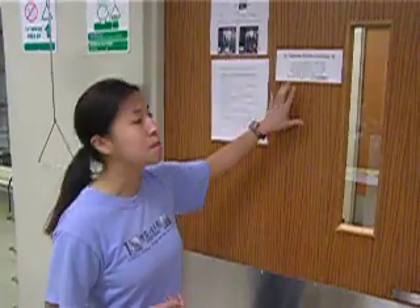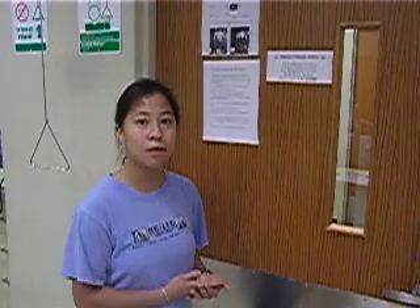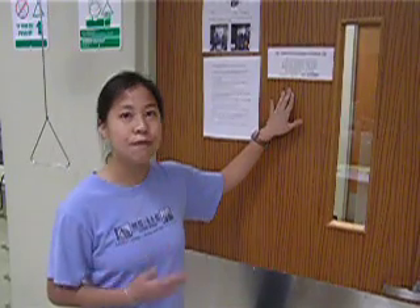The second most important contact is poison control. In case of a chemical exposure, call poison control. They are available 24/7, so you can call at any time and they will provide the best advice about what to do in case of a chemical exposure.